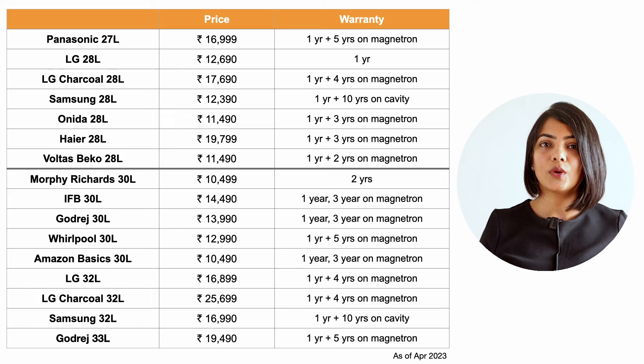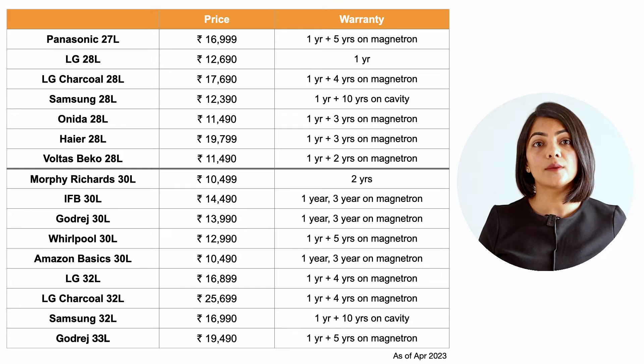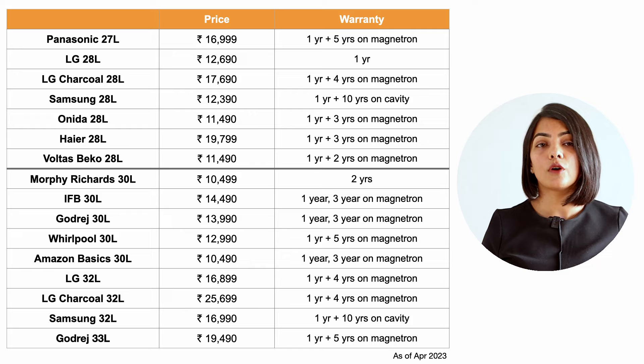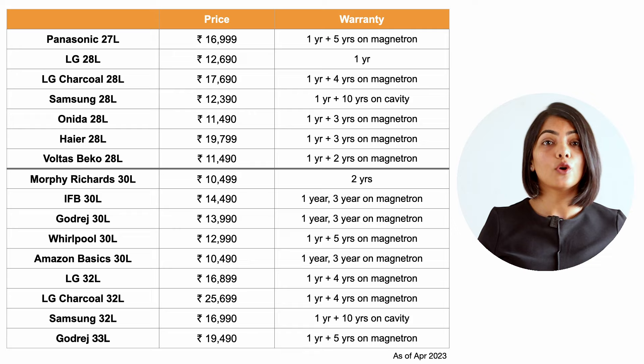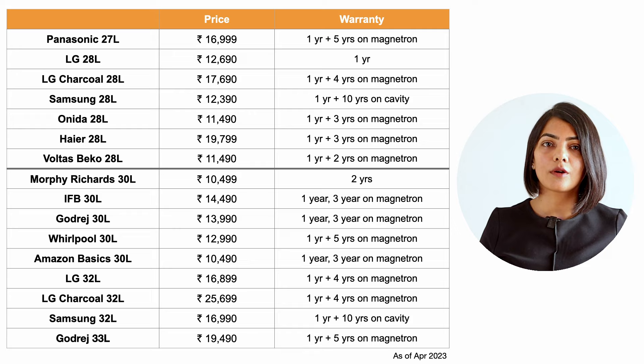From a pricing and warranty point of view, it varies between 10,000 to 12,000 and almost 25,000 for the largest sizes. LG has a charcoal variant which is said to give better even heating and is the most expensive model. Warranty in general is one year, with Morphy Richards offering a two-year warranty on the product. Many models offer additional warranty of two to five years on the magnetron — the component inside the microwave oven that generates the microwaves. Samsung and Morphy Richards don't give additional warranty on the magnetron, but Samsung gives an additional 10-year warranty on the ceramic cavity.